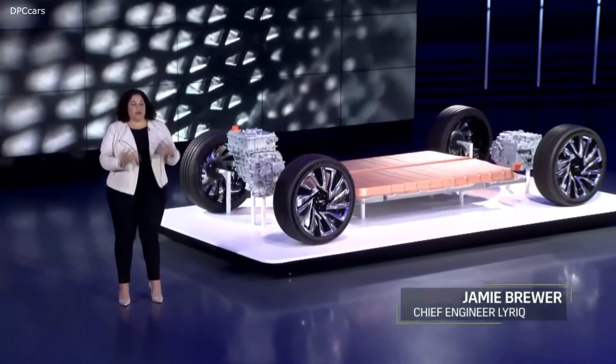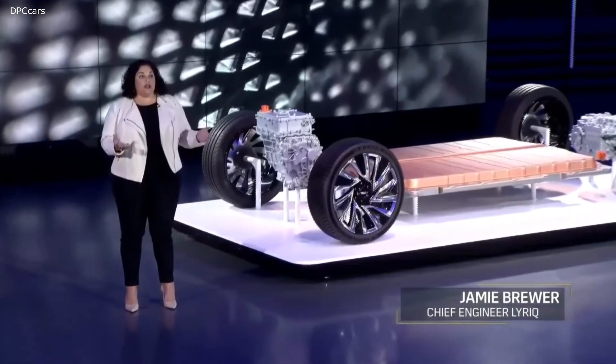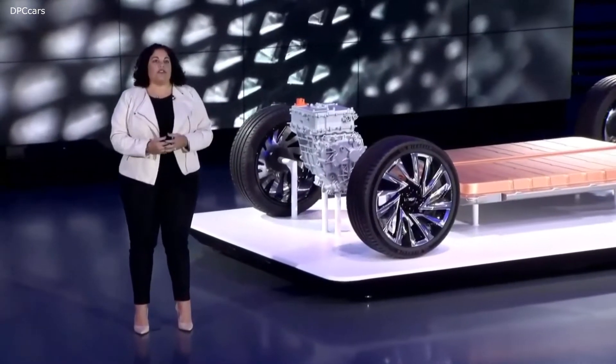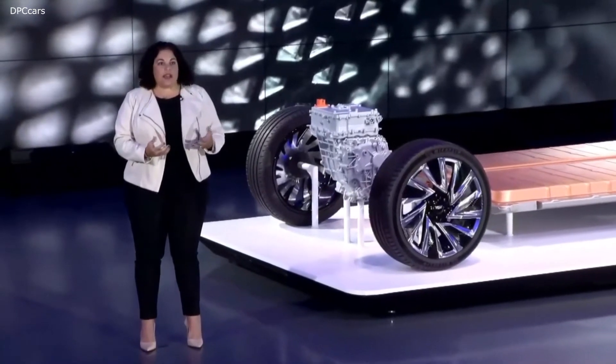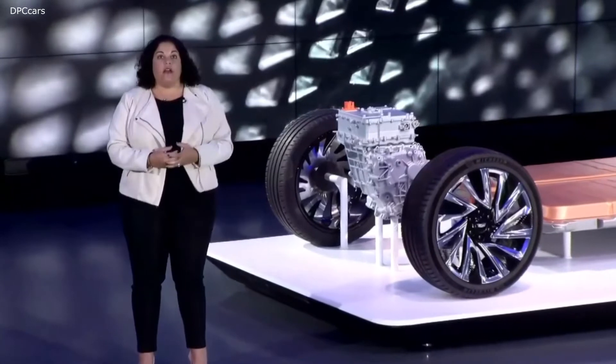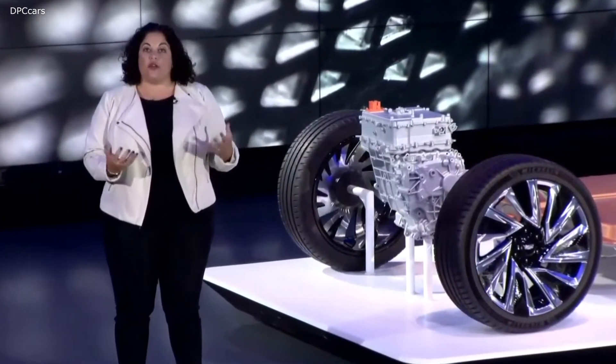The LTM battery system is a brand new system that we've just been developing for our next generation of EVs. It's a modular system, so the opportunity to mix and match propulsion combinations — drive units with different amounts of battery modules — to get different range and performance options has been incredible.